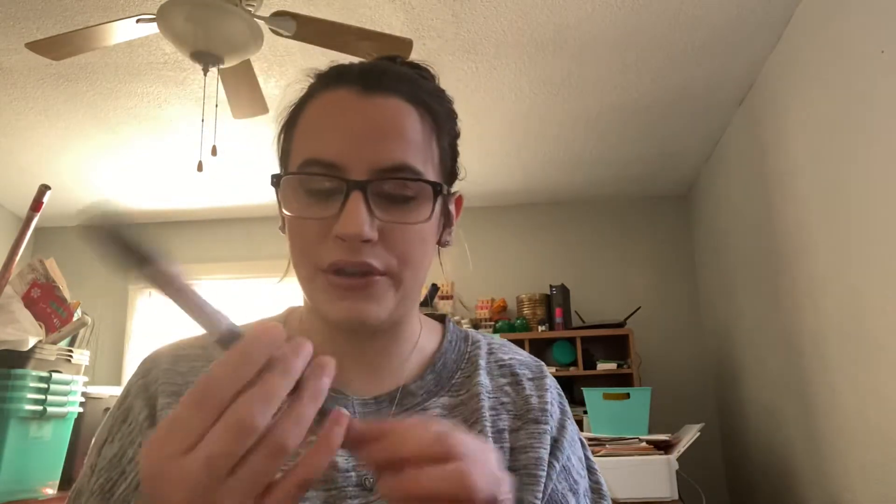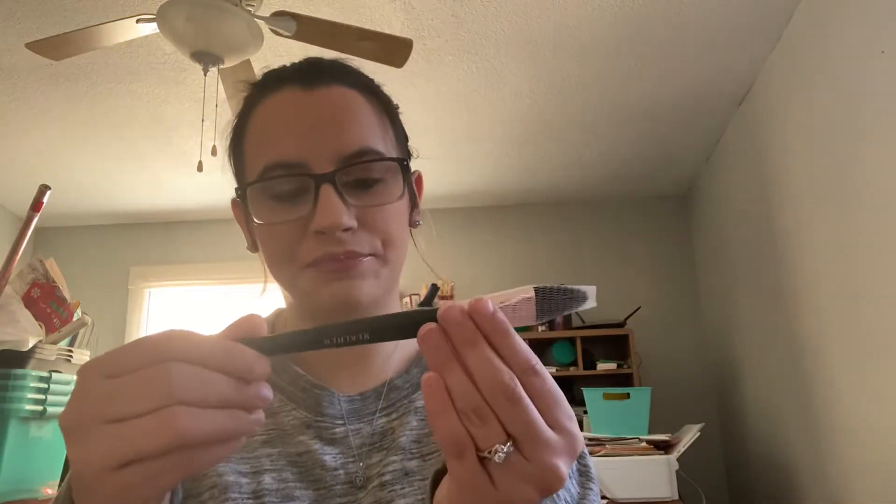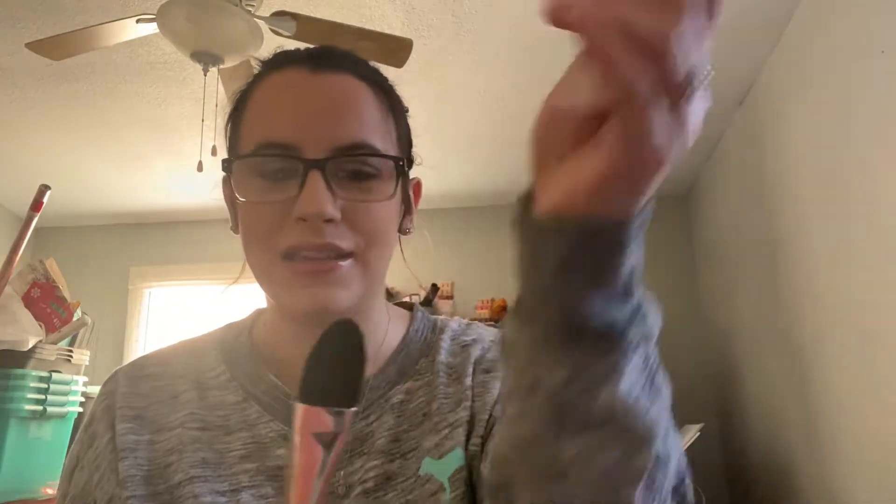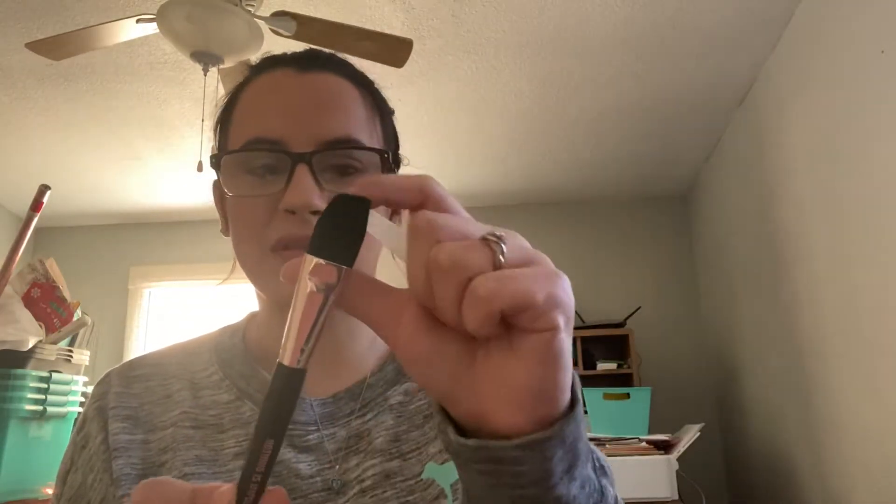And then we got this brush — the Realer 'Nothing Is Impossible' brush. I love the rose gold on it. Feels synthetic and soft. Not sure exactly what to use this for, but hey, I love brushes.